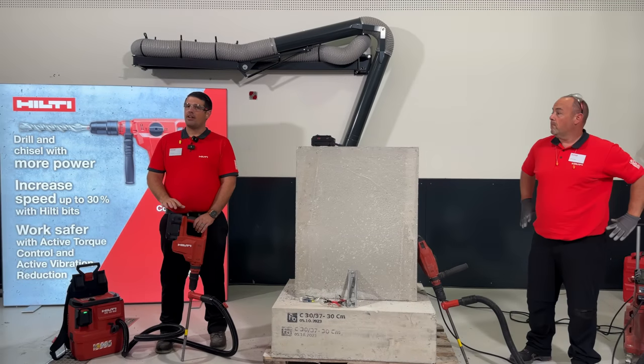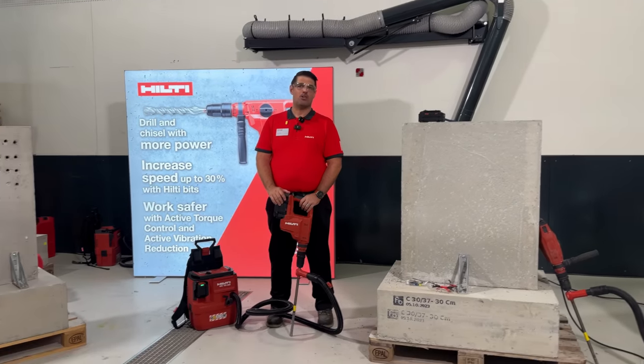The Neuron TE5022 will be available as a bare tool on our fleet program or for purchase in January 2024.